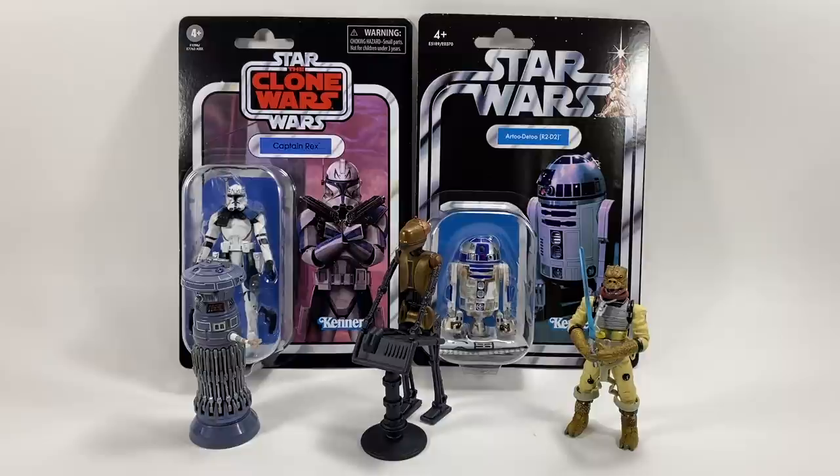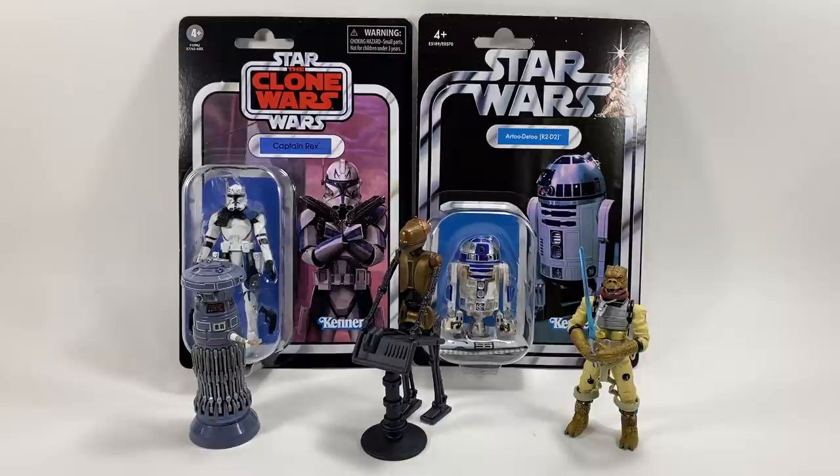Alright guys, it's been fun this week — great questions. Please leave your questions for next week's episode. Thank you very much for watching and we shall see you on the next one.